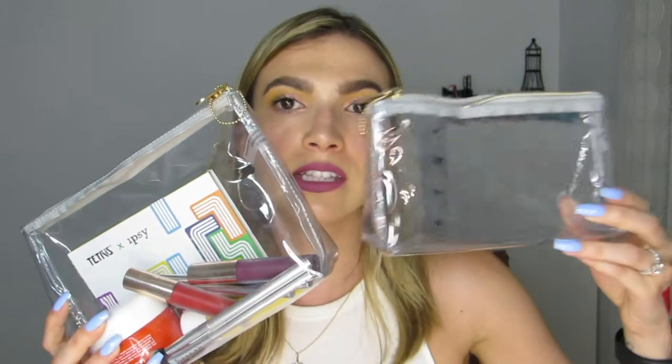I actually just bought this at Target. They come in different sizes and they all retail for less than $15, so if you're interested I will put the link down below. These are really convenient — as you guys know I have a lot of makeup and I'm constantly traveling, so it's easy to find the things that I need.